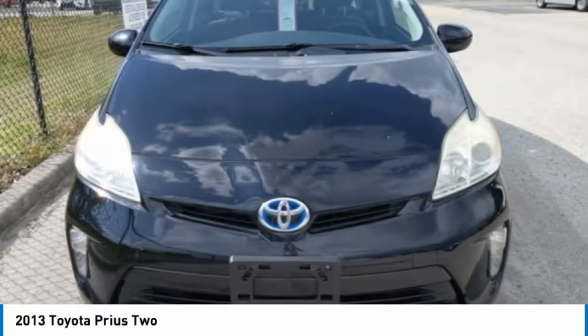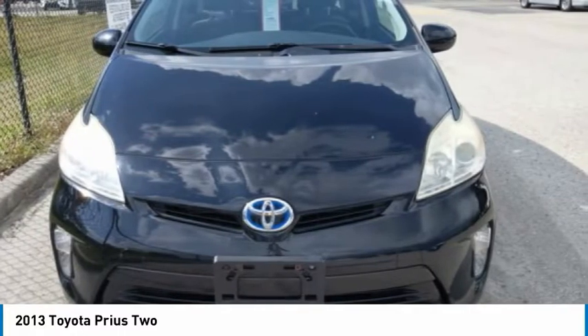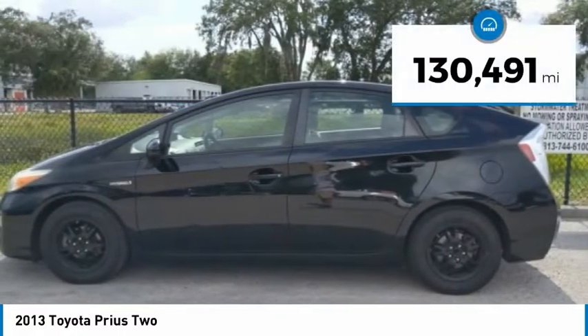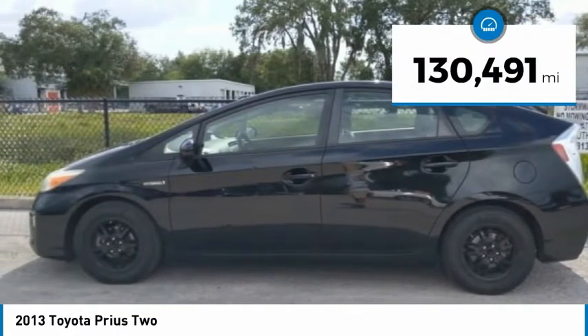One reason for its EPA estimated combined 50 miles per gallon rating, and it is priced below $10,000. This vehicle has less than 135,000 miles.